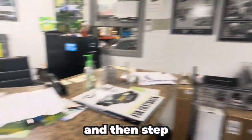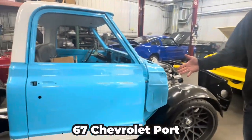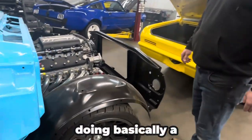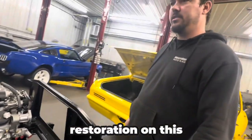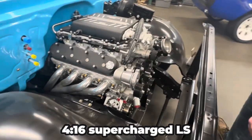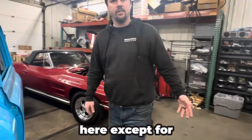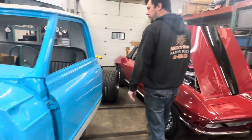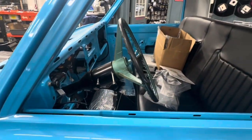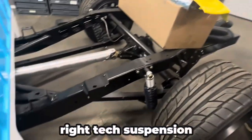This is the office and then we step into the build process here. Right away we have a 1967 Chevrolet C10 pickup truck and we are doing basically a full frame-off restoration on this truck. It's got a 416 supercharged LS — all the goodies. We do everything here except for paint and body. It's got a custom bench seat, Dakota Digital gauges, and a RideTech suspension.